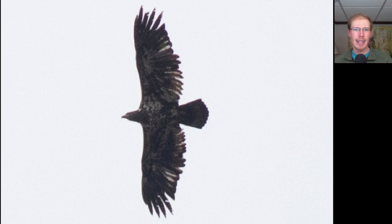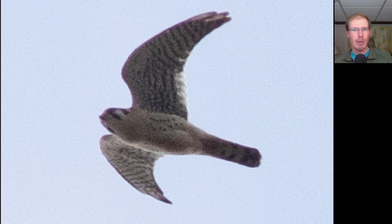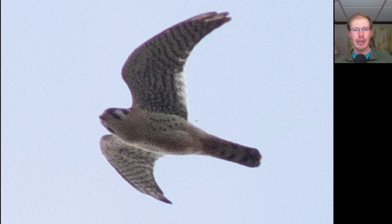Here we see a hawk with a long squared-off tail and wings that look a little bit pointed because they're tucked back, and a small head - when it pushes the wrists forward, the head is barely sticking out in front of the wings. This is a sharp-shinned hawk. Here's a large dark raptor with a big head and a lot of splotchy white throughout the underwings and underside - another immature bald eagle. Down on the bay in front of the boardwalk, a nice collection of American coots and American wigeons had gathered. Here we have a small raptor with very pointed wings - very light underneath with a little bit of spotting, indicating a male American kestrel.